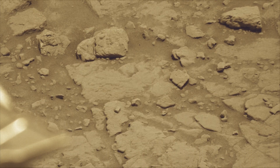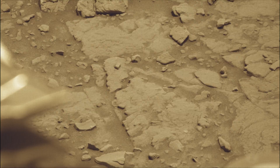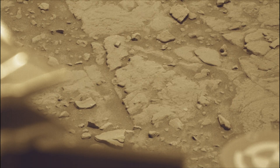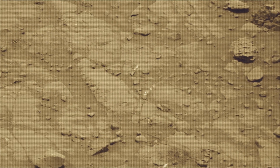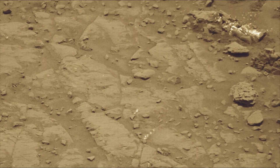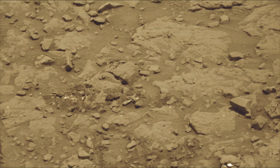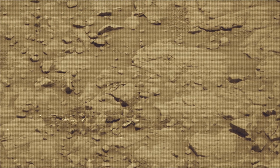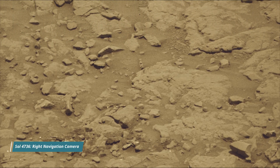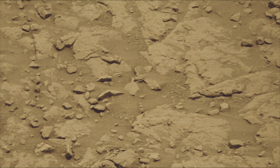NASA's Curiosity Mars rover was built by NASA's Jet Propulsion Laboratory, managed by Caltech in Pasadena, California. JPL leads the mission on behalf of NASA's Science Mission Directorate in Washington. Malin Space Science Systems in San Diego built and operates MastCam. A key objective for Curiosity's mission on Mars is astrobiology, including the search for signs of ancient microbial life.